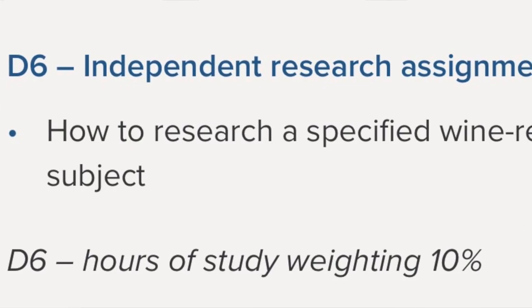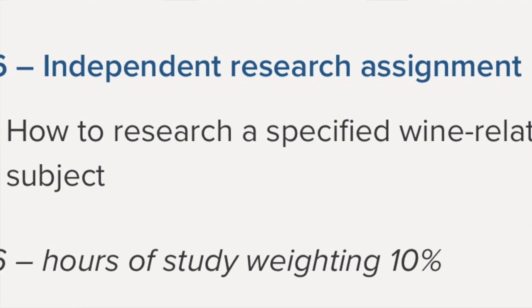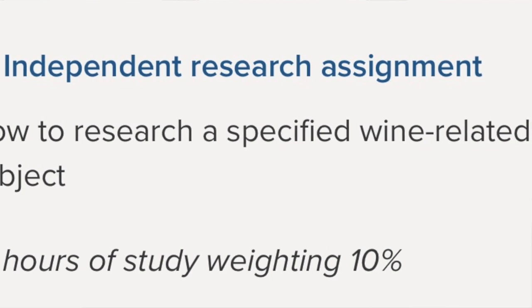Unit 6 is a research paper, about 3,000 words maximum, and it's 10% of your overall grade. It's very difficult to get distinction on this paper, but it's not that difficult to pass. You should be able to get through it with no problem, though it does have a number of nitpicky requirements, so it's important to follow all the directions and do exactly what they're asking.